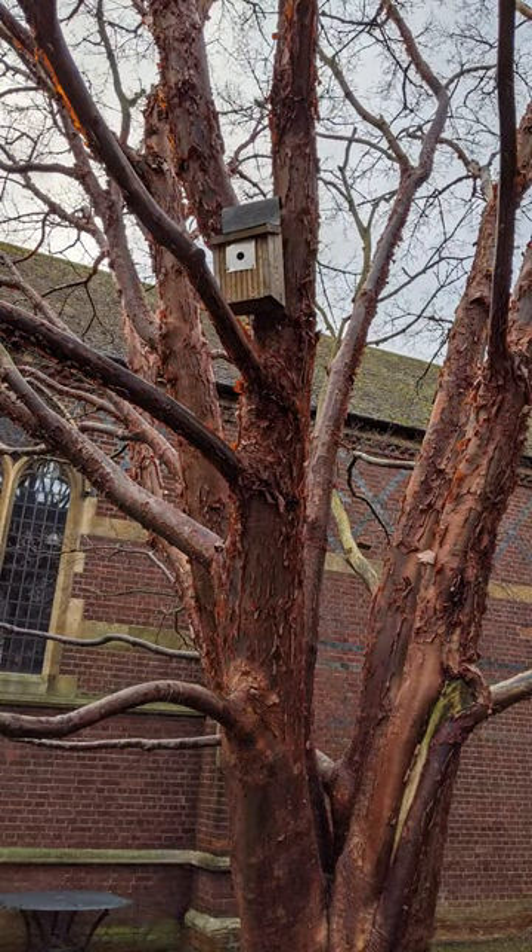We have 18 nest boxes up now across the whole site. These are made from dimensions from the RSPB website — you can do this yourself, you can make your own as well.